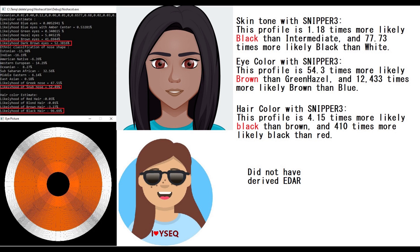For eye color, snipper-free predicted her to have brown eyes, same as NashaCode. For hair color, snipper-free predicted her to have black hair, same as NashaCode. YSEC did not give her an eye color prediction because she was not genotyped for the main variant in BEH2, and YSEC is not capable of imputing genotypes, so it just left that part out.